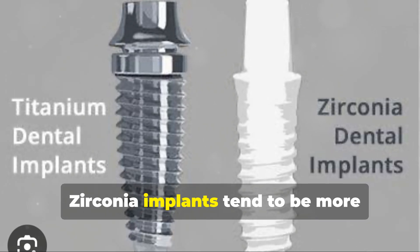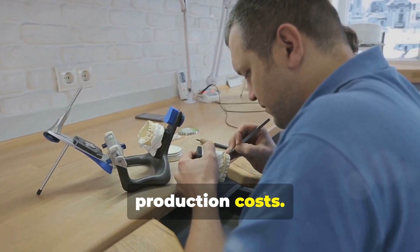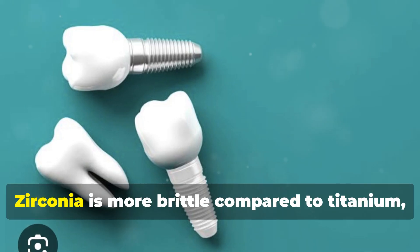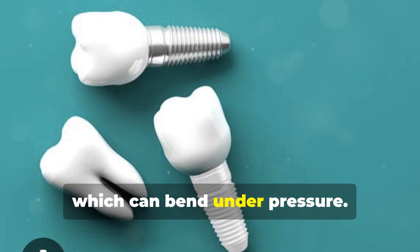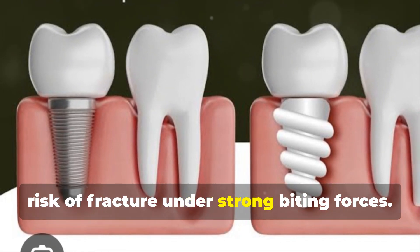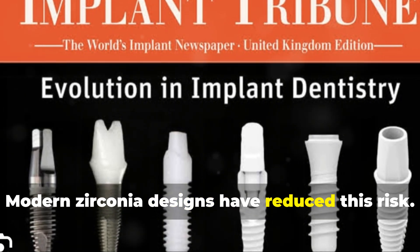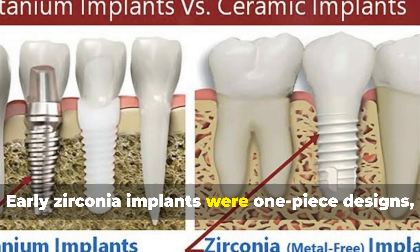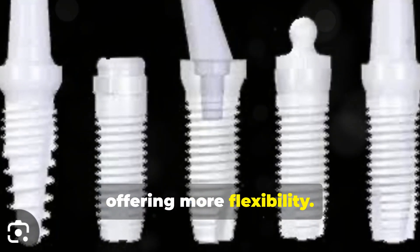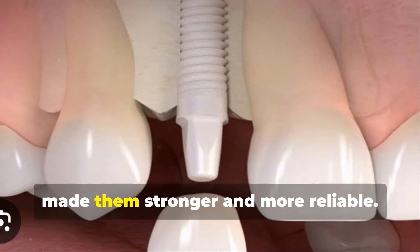Zirconia implants tend to be more expensive than titanium due to higher production costs. If budget is a concern, discuss this with your dentist. Zirconia is more brittle compared to titanium, which can bend under pressure, meaning Zirconia might have a higher risk of fracture under strong biting forces. Modern Zirconia designs have reduced this risk. Early Zirconia implants were one-piece designs, but now many are two-piece, offering more flexibility. Despite these considerations, Zirconia implants are a good option for many, as improvements in material science have made them stronger and more reliable.